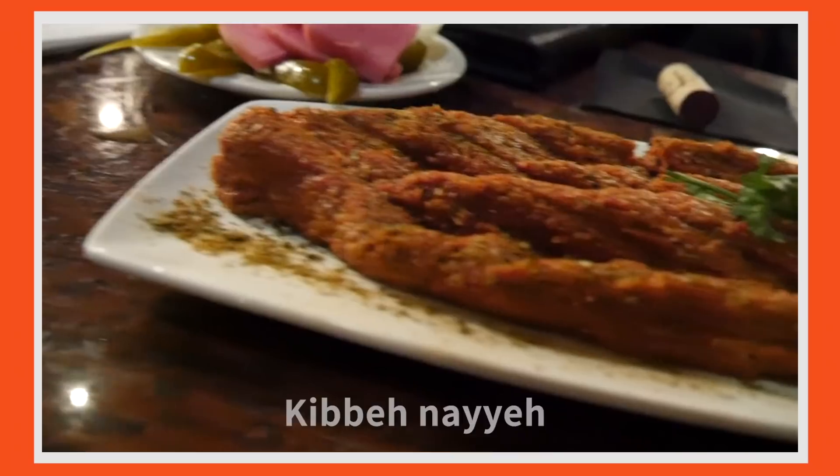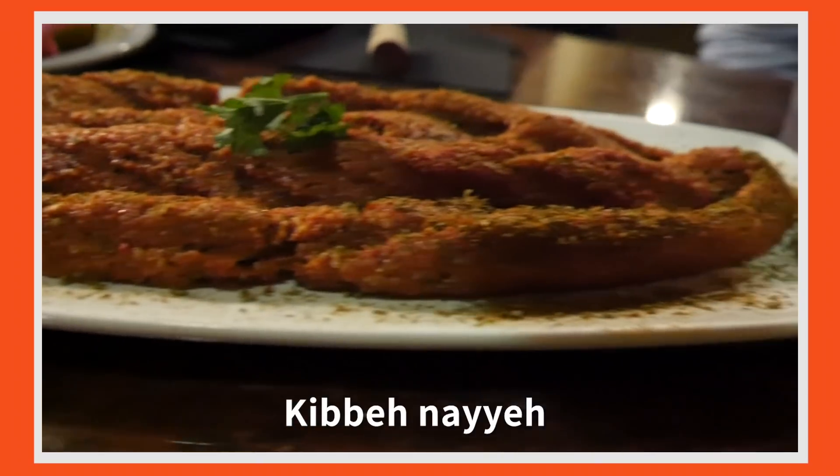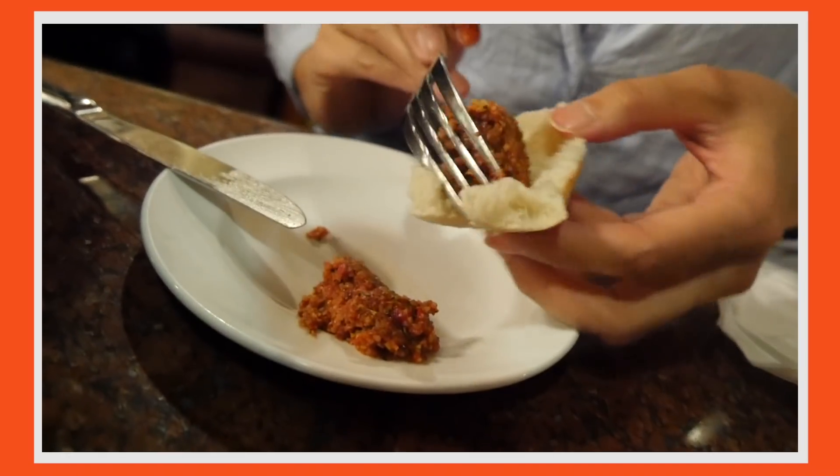This is a dish called kibbeh nayyeh — raw meat with mixed spices. In Arab cuisine, raw meat is quite popular. It doesn't taste like raw meat at all, but it is good. It's a lot of spice. You can find this meal in several restaurants in Dearborn. It's hard to eat without bread — you really gotta get bread for it.